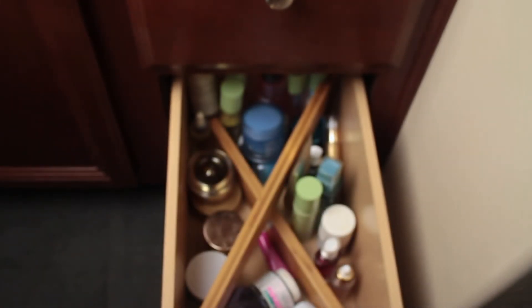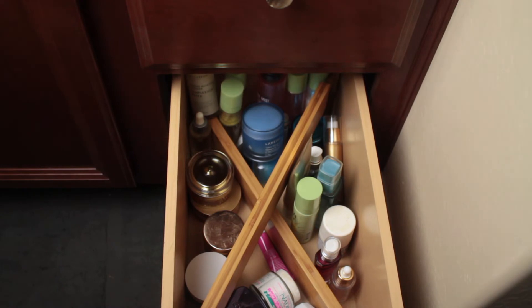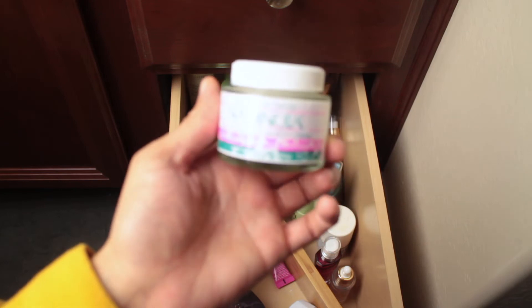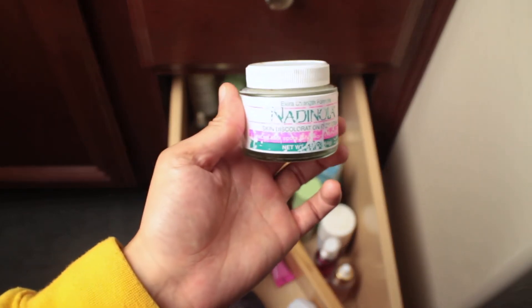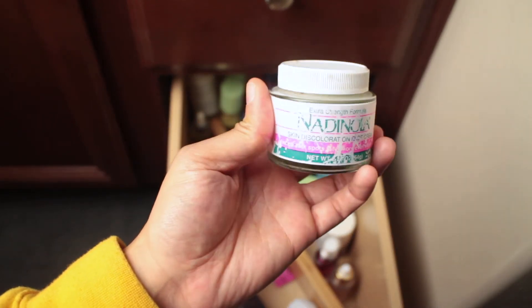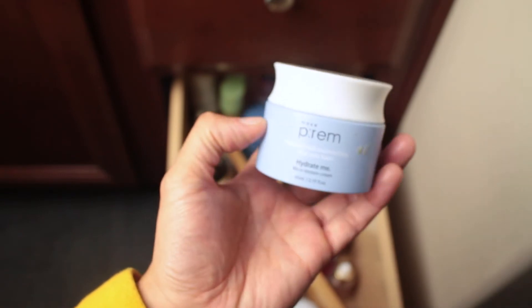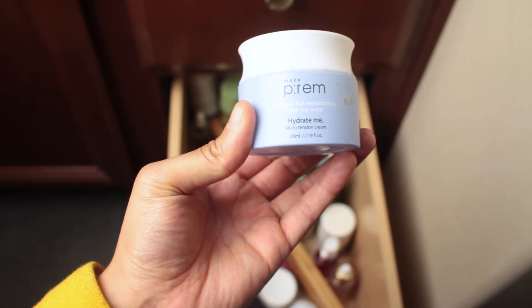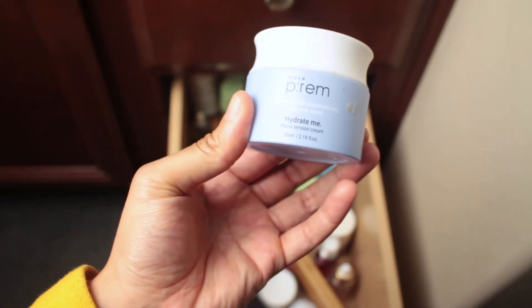Serum is good for hydration, fine lines, and redness — it really helps your skin. This is Nadinola — a skin discoloration cream I use twice a day on my upper lip, and it's finally working after about three and a half months of consistent use. This is the moisturizer I've been using in the daytime — it feels like a cream but goes on like a water-based moisturizer. I really love it.